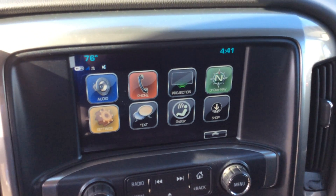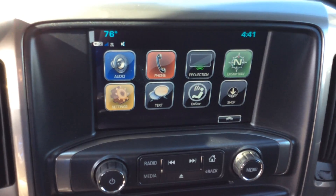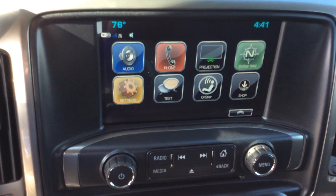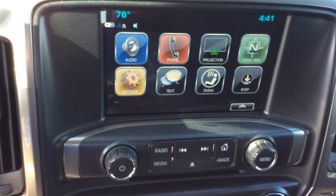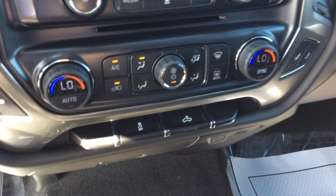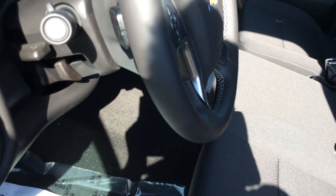It does have the Chevy MyLink system — that's going to be my radio, my Bluetooth for my cell phone. You see where it says projection? That's where I can hook up either my Apple or Android phone and have my phone apps actually appear up there, and I can run my cell phone, including Siri, right from that screen. It does have the dual climate control as well, for both driver and passenger. And the center console — lots of storage in here, and I can also flip it up if I do need extra passenger seating.